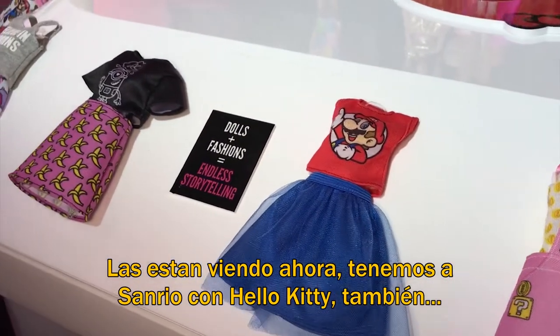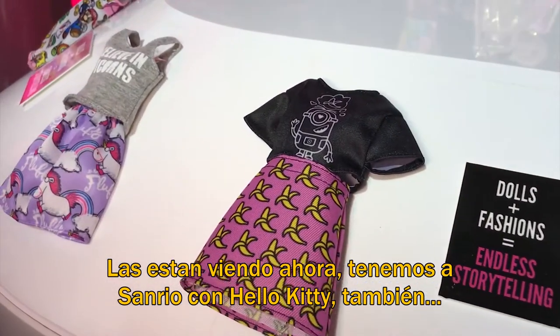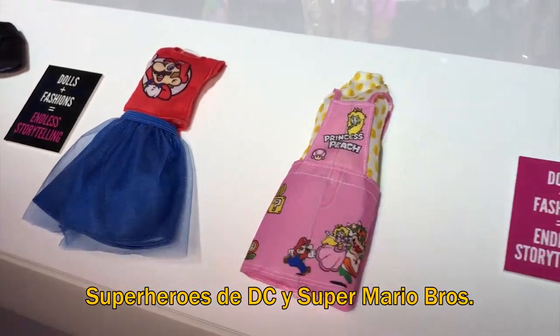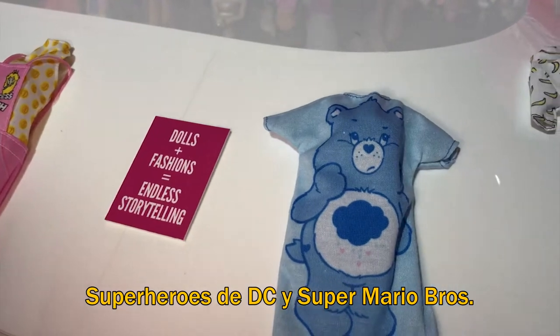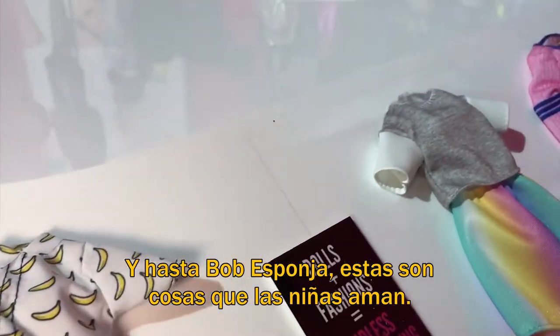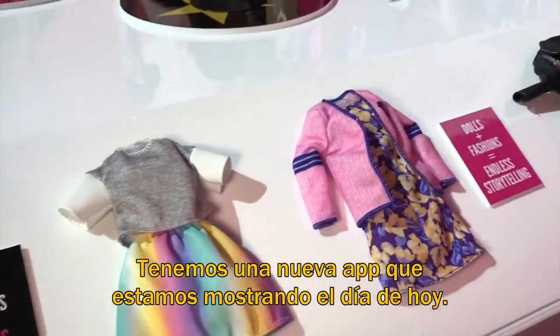We've got Sanrio so you can find Hello Kitty, you can find the Care Bears, we've got Despicable Me so you can find Minions, we have DC Super Heroes and Super Mario Brothers, and SpongeBob SquarePants — we know these are all things that girls love.